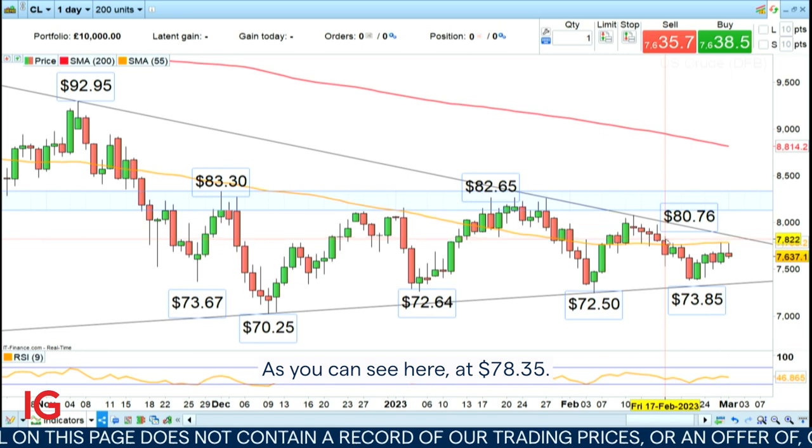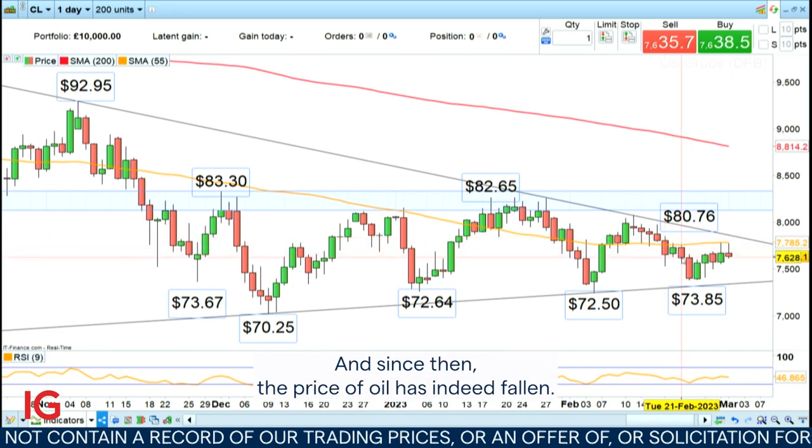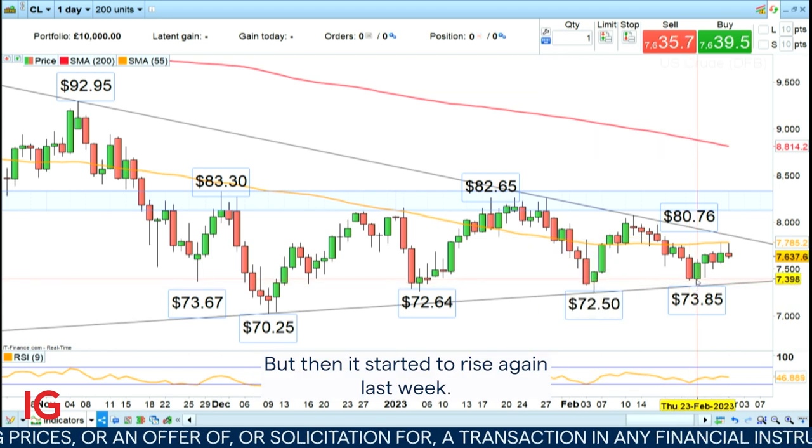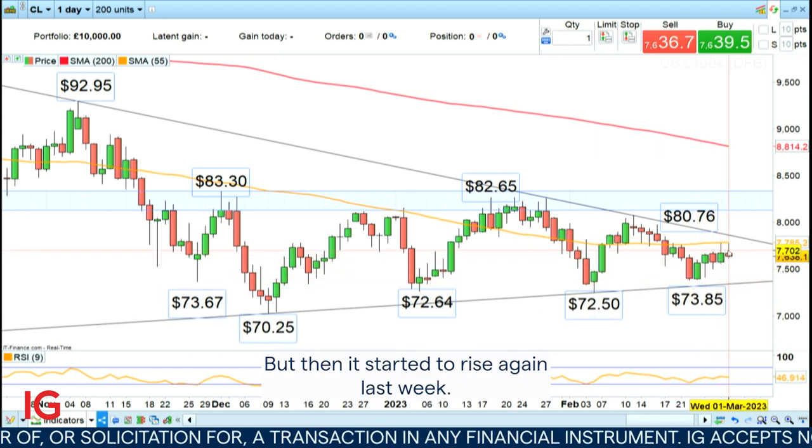Hello and welcome to this week's Trading the Trend. Two weeks ago we went short WTI on this daily chart at $78.35, and since then the price of oil has indeed fallen. But then it started to rise again last week.